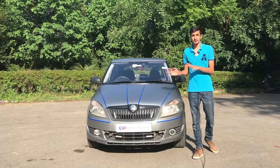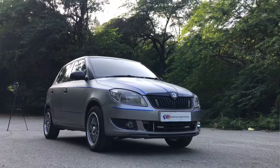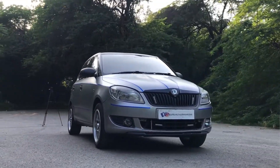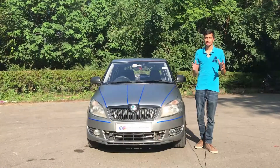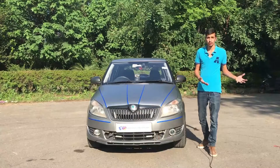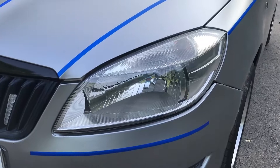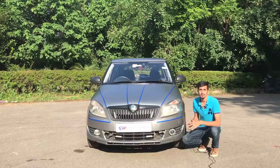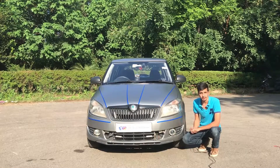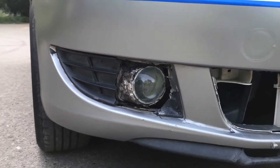Looking at the front end of the car, you can see similarities between the Fabia and the Skoda Rapid — both cars look pretty similar from the front, mainly because they share the same headlamps. The design is curvaceous yet it looks very good on the car. Inside the headlamps you have halogen bulbs for lighting the road ahead.